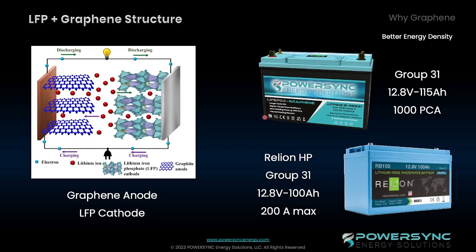The other benefit is that we are capable of achieving 1,000 PCA, which is very similar but not the same thing as 1,000 cold cranking amps. It's a different terminology, but it's basically the same amount of amps that you can use for those engine start applications. That's significantly higher than what most of our competitors are able to do as well.